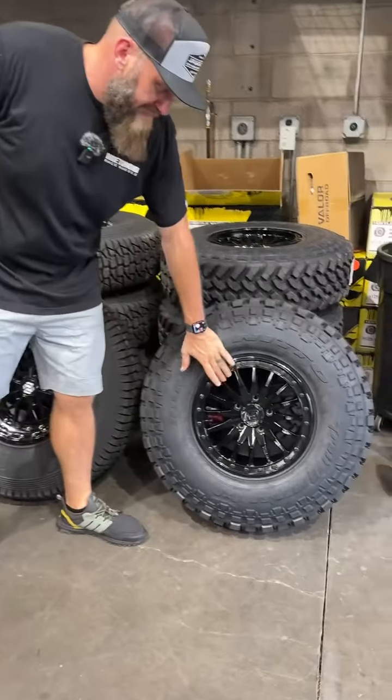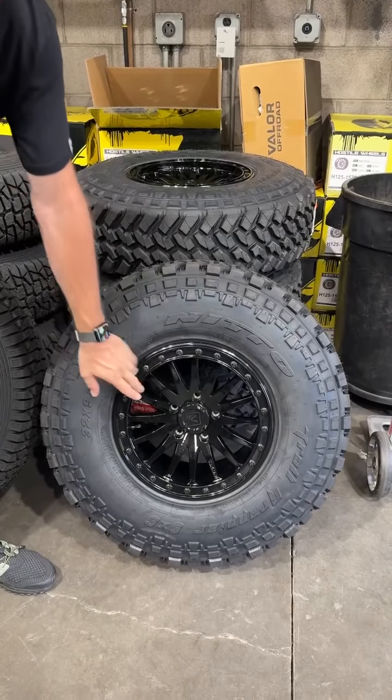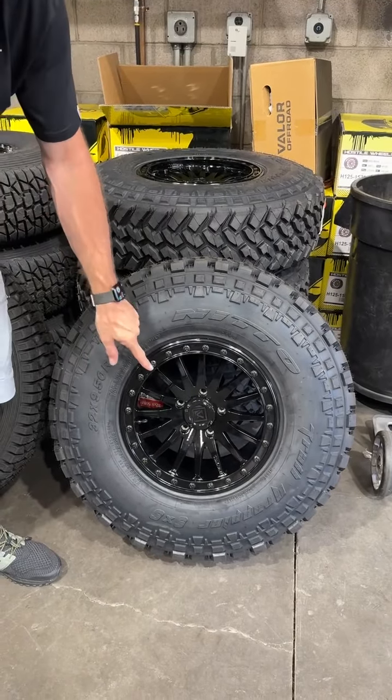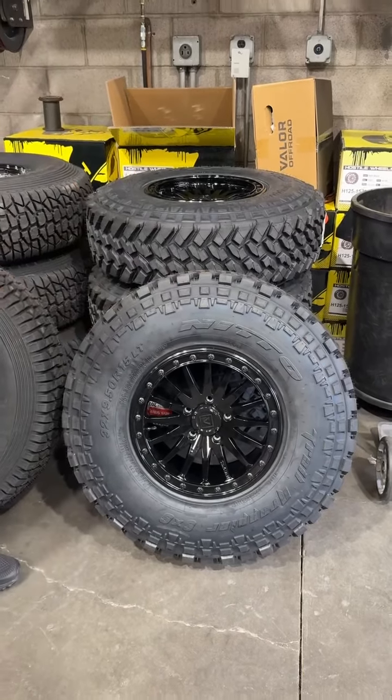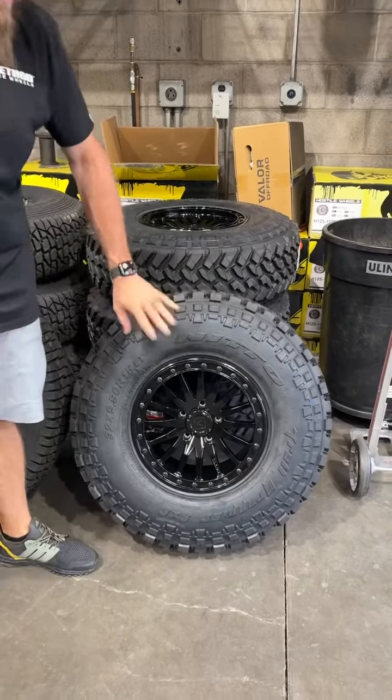This is a set of Valor V06 wheels for an Expedition — this is the gloss black wheel, and we actually swapped out a gloss black ring for it. This one usually comes with a raw ring, so a really cool-looking setup for the Expedition. He just wanted all black.